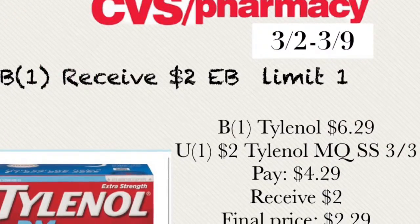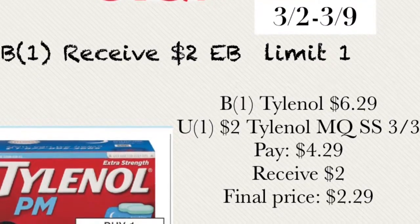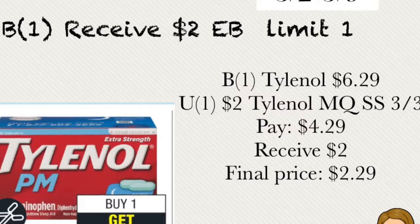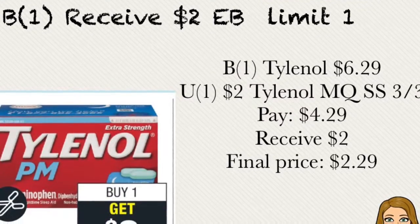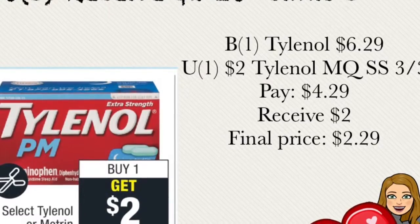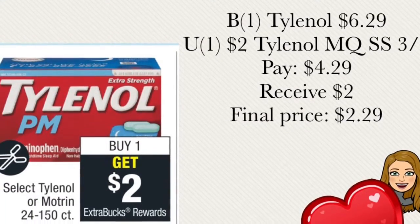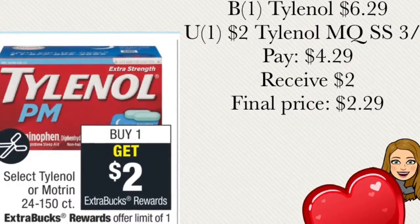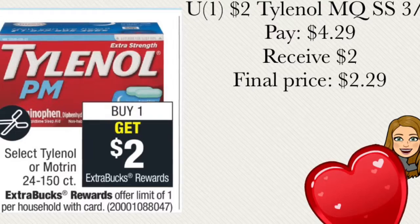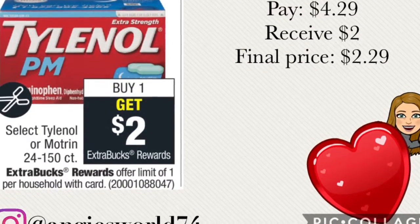The next deal is buy one and receive $2 extra bucks, with a limit of one per card. Buy one of the Tylenol for $6.29. Use a $2 off manufacturer coupon from SmartSource dated 3/3. You're going to pay out of pocket $4.29 and receive $2 extra bucks back, making the final price $2.29 for your Tylenol.